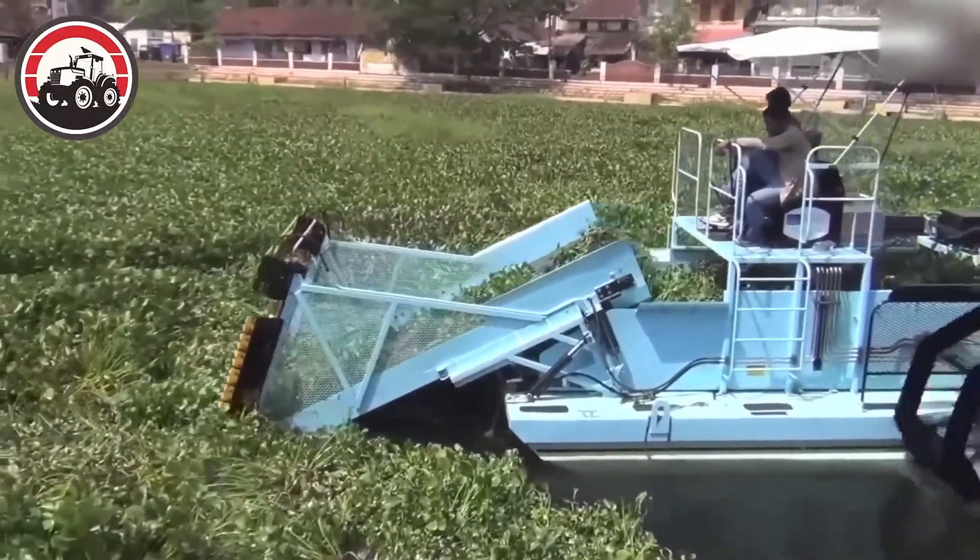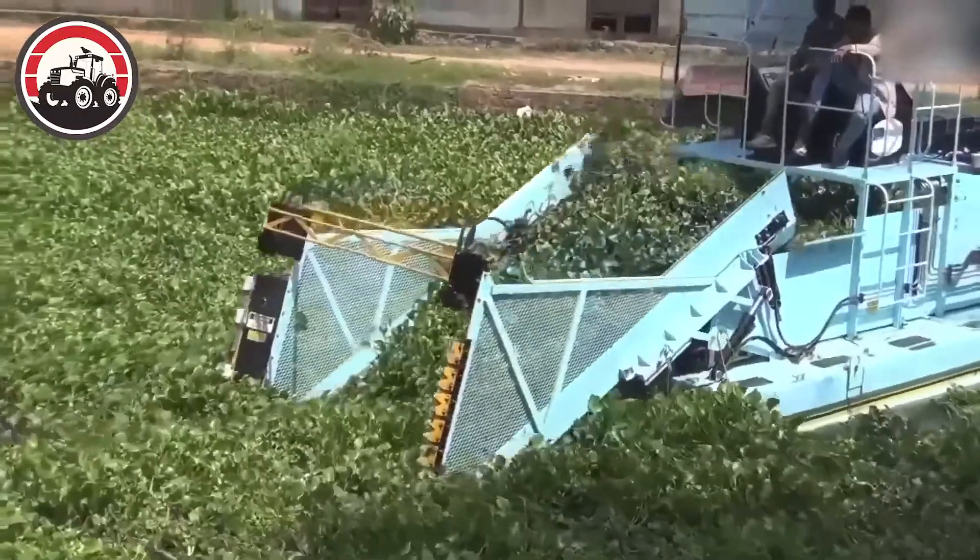This machine is designed to remove aquatic weeds and debris from water bodies.